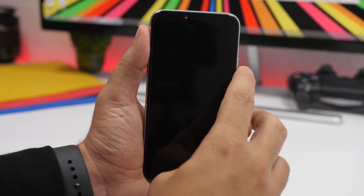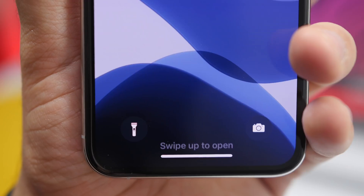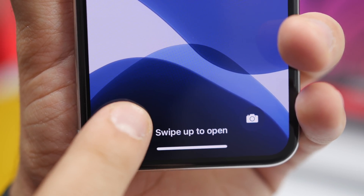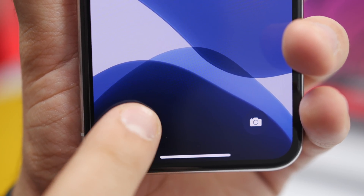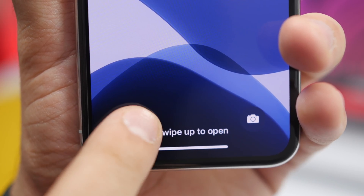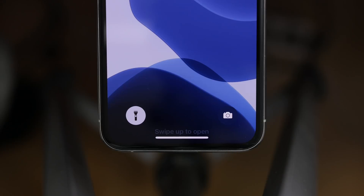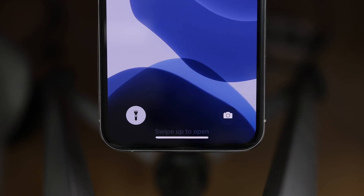The same thing happens on the lock screen as well. The little flash icon on the lock screen goes to the on position when you turn it on, and the off position when you turn it off. That much attention to detail is really amazing. They took their time to actually put a working switch on the icon of the flash for the on and off position.